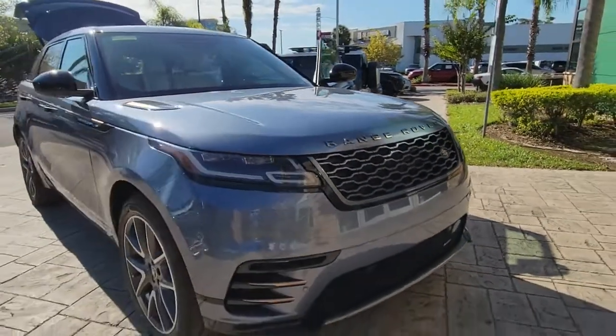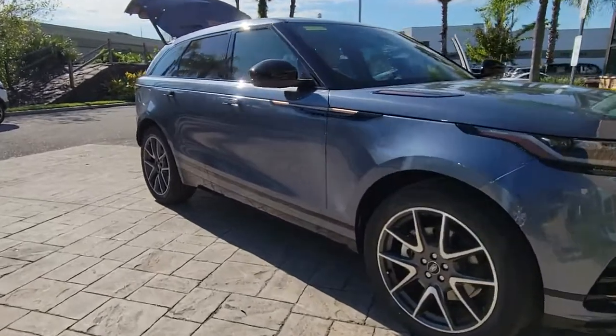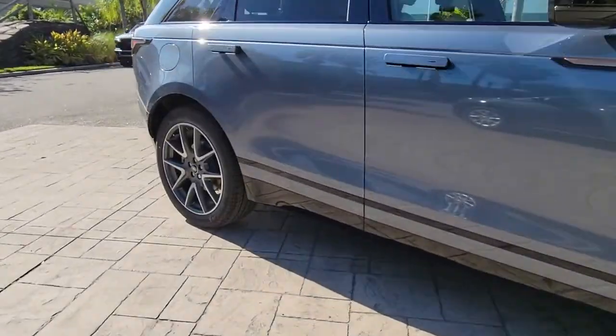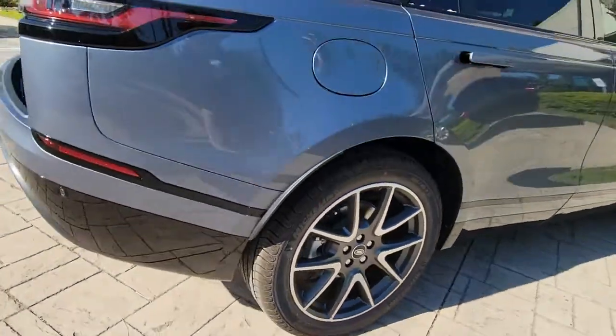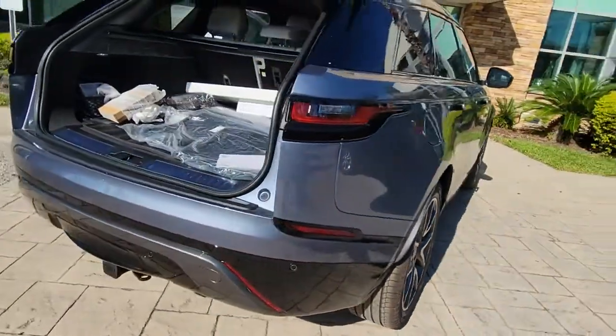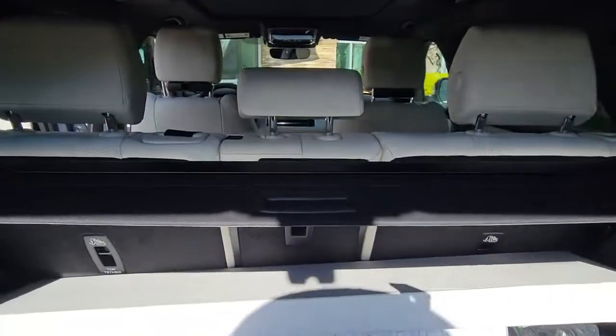Introducing the 2023 Land Rover Range Rover Velar. Enter a refined world of distinctive style, impressive versatility, and satisfying performance. This Range Rover Velar offers exceptional build quality and tasteful design, and it's waiting just for you.